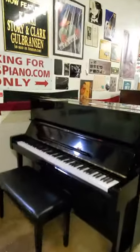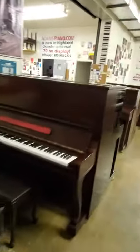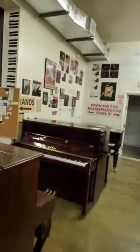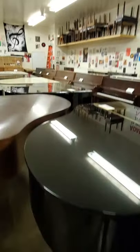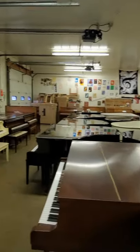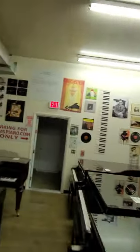AdamsPiano.com, New Paltz, New York. 34 years in business, 130 pianos on display. Piano moving, piano storage, piano rentals, fine piano service and rebuilding, installation of PianoDisc player and quiet time systems.